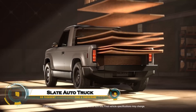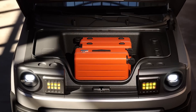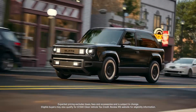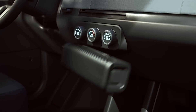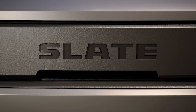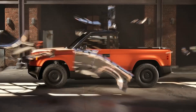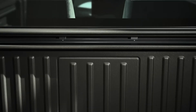Slate Auto Truck is a game-changer in the EV world — a highly customizable, budget-friendly electric pickup backed by Jeff Bezos. With a starting price of $27,500 ($20,000 after tax credits), this truck strips away unnecessary features, offering a bare-bones base model with crank windows and no built-in radio, but allows buyers to upgrade with over 100 accessories, including an SUV conversion kit.